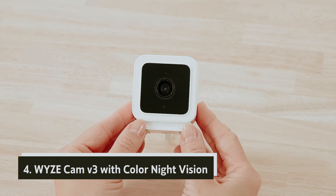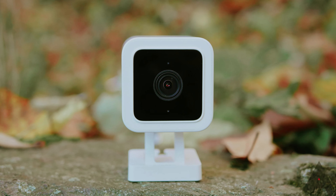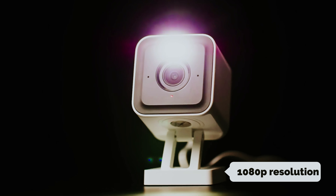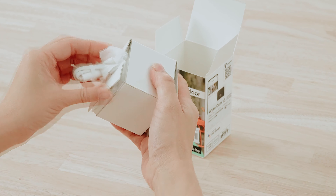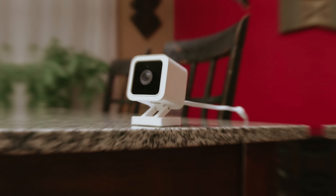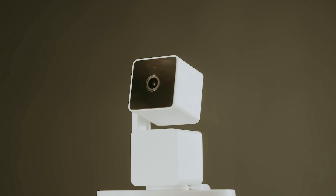At number four, we have the Wyze Cam V3 with color night vision. The Wyze Cam V3 is an excellent option for those seeking an affordable, reliable security camera. Priced competitively, it captures quality video and offers flexibility in video storage, allowing you to choose between cloud storage or local storage with a micro SD card. While it delivers a respectable 1080p resolution for most casual users, those seeking higher resolution footage may find it lacking. The camera operates at 20 frames per second during daytime and color night vision, dropping to 15 FPS when using infrared night vision, which can result in choppier footage upon playback.